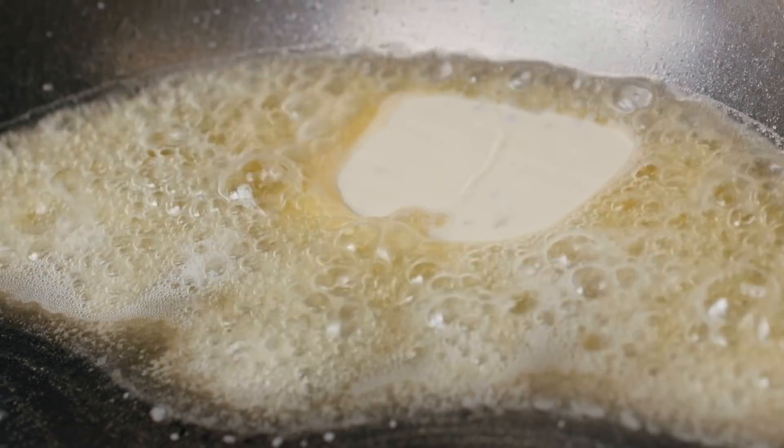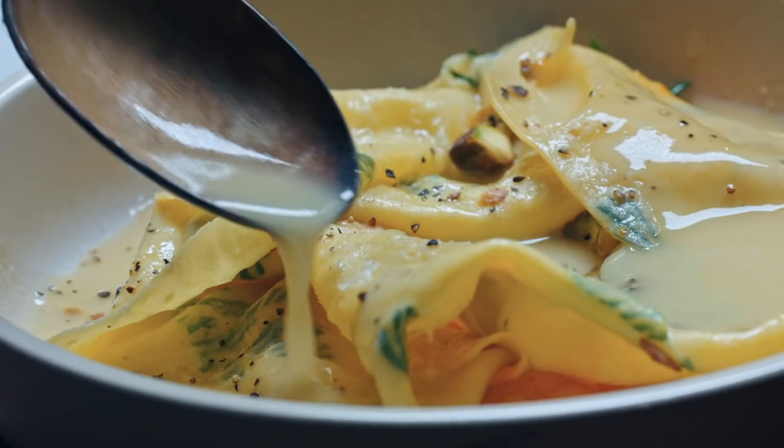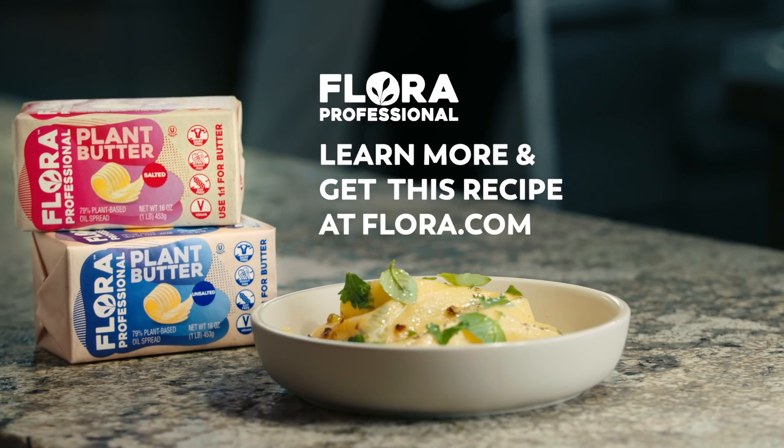Flora plant butter is dairy-free, gluten-free, peanut-free, soy-free, kosher. It kind of like ticks all the boxes. You can really just swap it one for one. Try it for yourself.